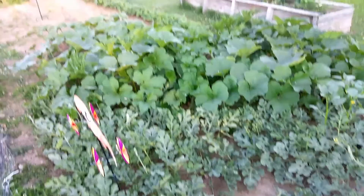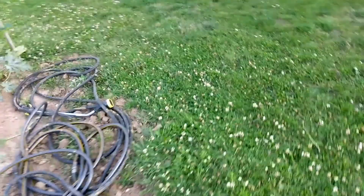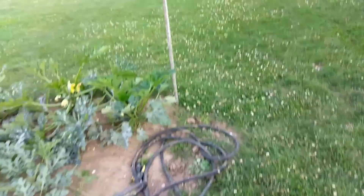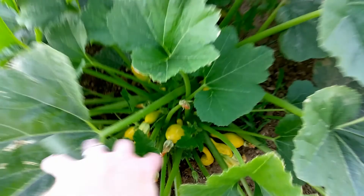Then we've got our pumpkin patch back here — seven different pumpkin plants. We grow decent-sized carving pumpkins for jack-o-lanterns for Halloween. Here's the squash — we're going to have a lot more. We've got our crookneck squash and a lot has started; they take a little bit longer to form.